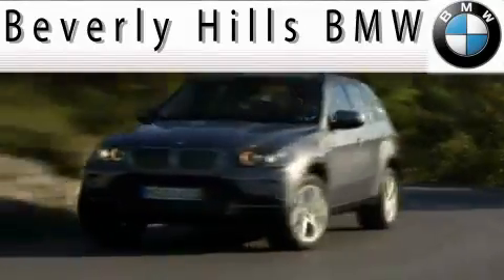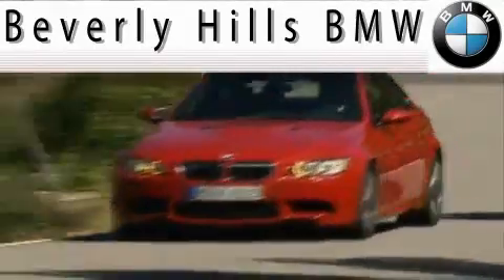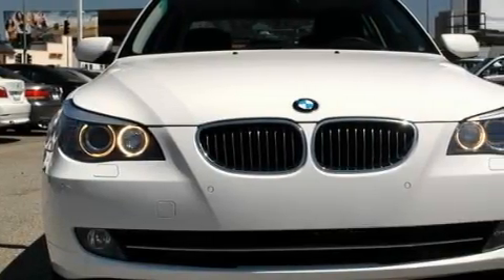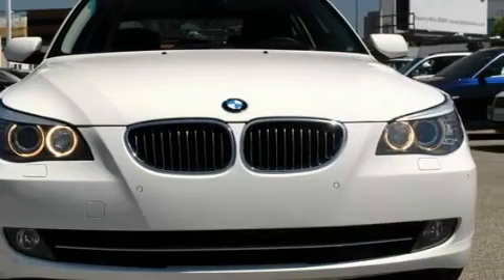Another fine vehicle offered by Beverly Hills BMW. This is a certified pre-owned 2008 BMW 530, a drive in shape that provides endless luxury. It features a 3.0-liter six-cylinder engine and an automatic transmission.